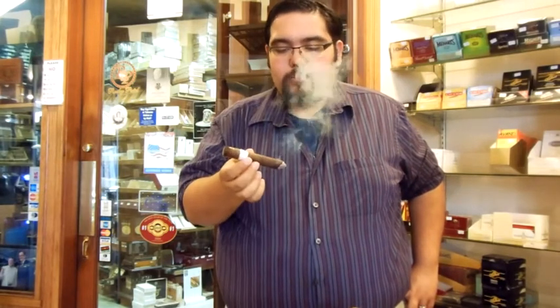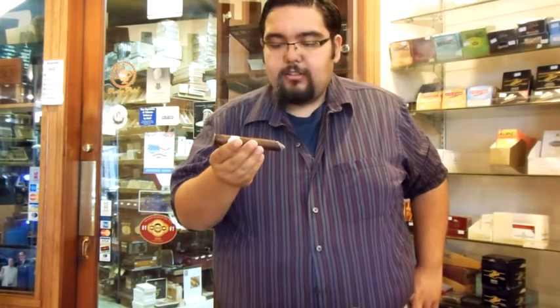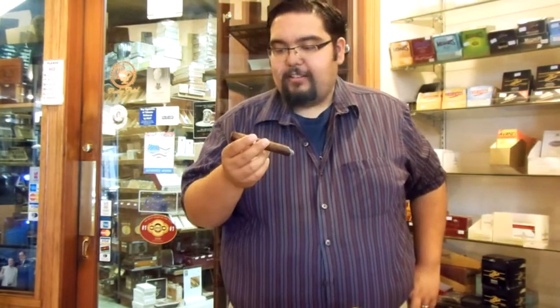Really nice earthy components are already starting to build up. It's a really nice, solid kind of Maduro flavor — which, you know, it is a Maduro, so nothing out of the ordinary there. You get a really slight black pepper on the tongue, just very slight enough to kind of tingle. It's a lingering finish — really nice cigar.